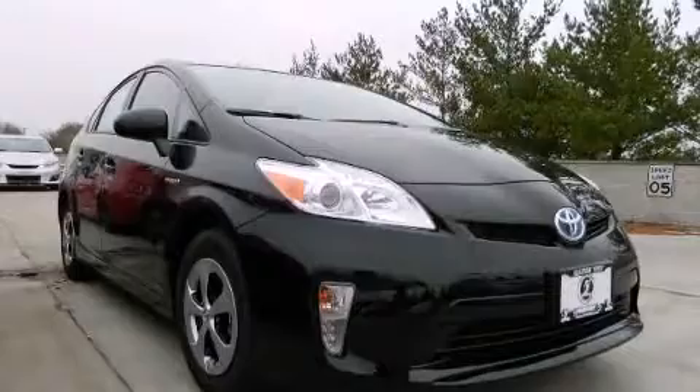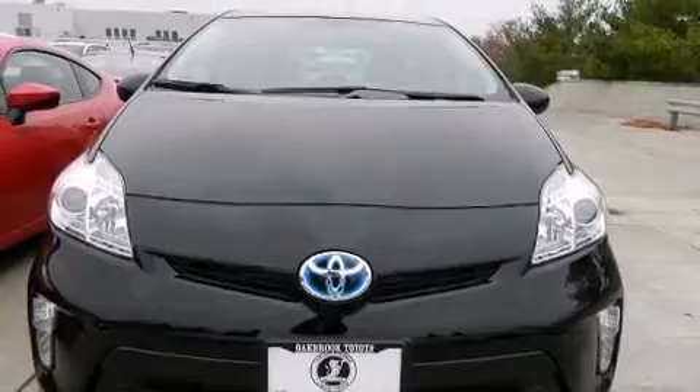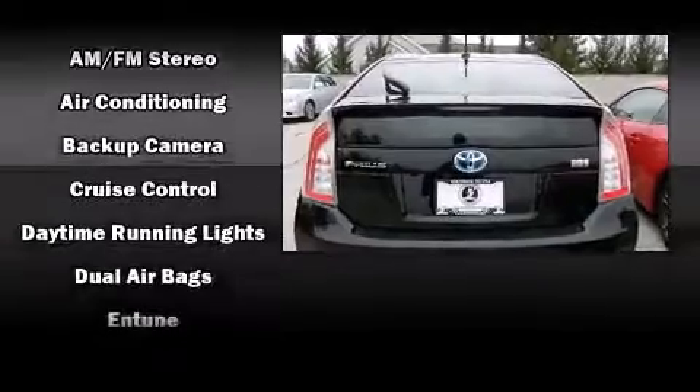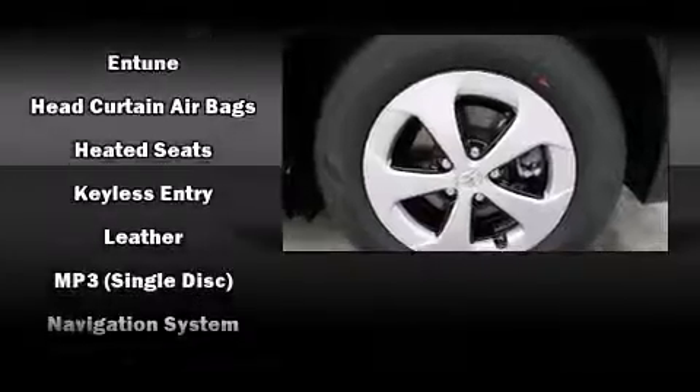Passengers are protected by various safety and security features, including dual front impact airbags, head curtain airbags, traction control, brake assist, anti-whiplash front head restraints, a panic alarm, and four-wheel disc brakes with ABS.